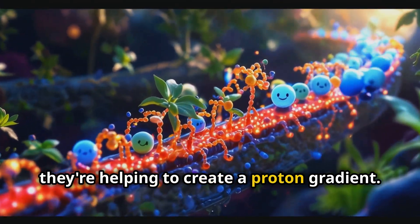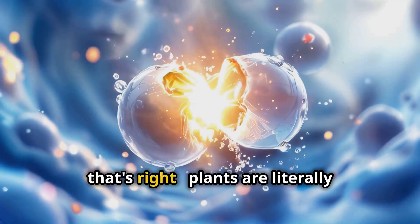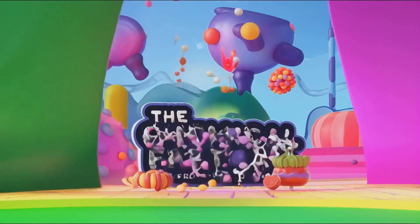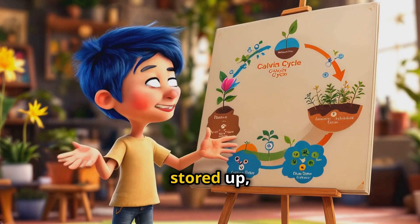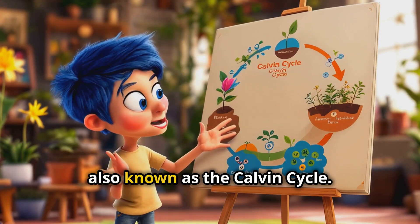Meanwhile, water molecules are getting split apart, releasing oxygen as a byproduct. Yeah, that's right — plants are literally splitting water molecules. Now that we've got all this energy stored up, it's time for the plant to use it. This is where the light-independent reactions come in, also known as the Calvin cycle.